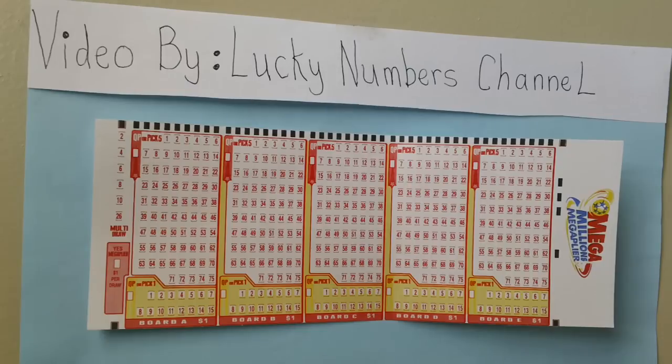Choose five numbers from 1 through 75 in the upper area. Next, choose one number for the MegaMillions ball from 1 through 15 in the lower play area.